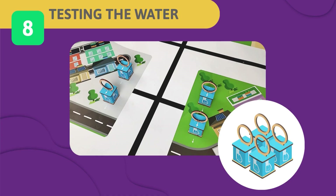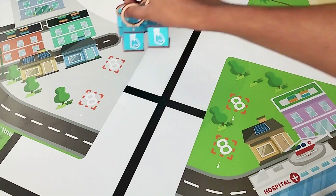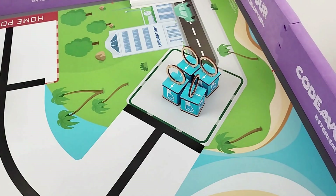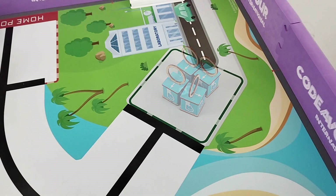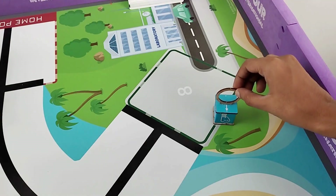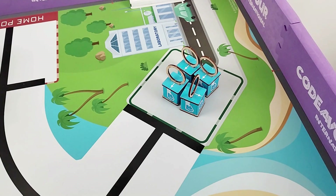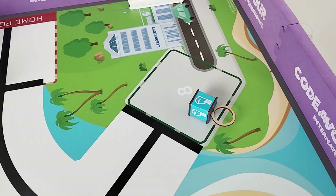Challenge 8 – Test the Water: To ensure safe drinking water on Revoris Island, water samples from residential areas must be tested in the lab to detect contamination and prevent disease outbreaks. Your task is to collect all 4 water samples from the residential area and deliver them to the water testing lab. Each cube completely inside the drop point scores full; partially inside scores half. Each sample is scored individually. Judgment is based on cube faces only; the ring on the water cube will be ignored.